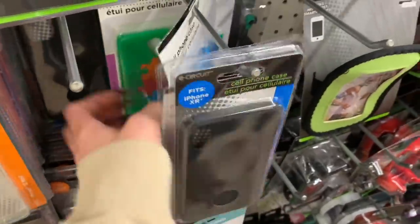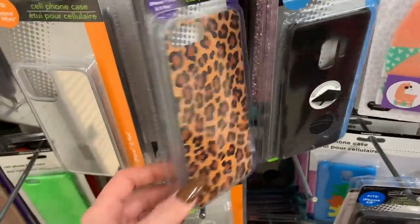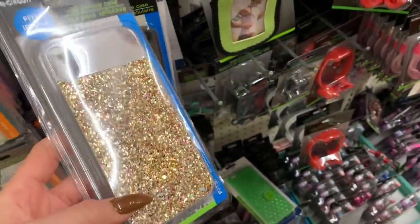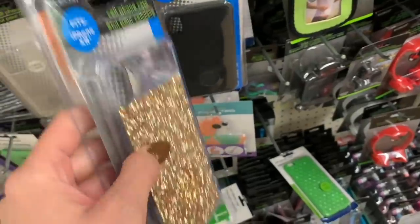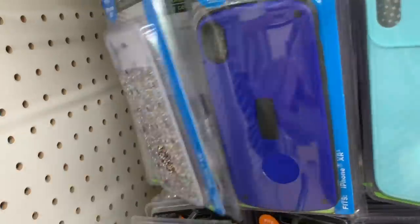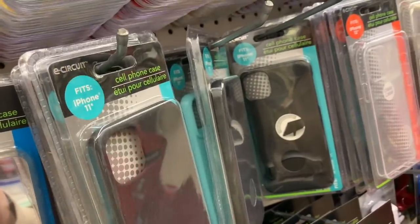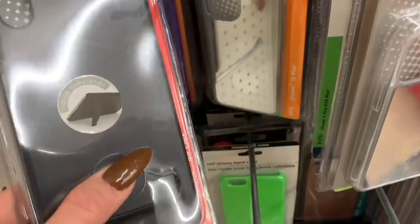They have these little phone cases — it tells you on all of them. Samsung Galaxy S4, iPhone 7 Plus and 8 Plus. I like this one, this one's really cute. I'm gonna get this! We just found iPhone XR cases — oh, they have this one too like a privacy screen so you can cover your camera. I think I'm gonna buy it. They have a lot of XR cases. Oh my goodness — they have silicone iPhone 11 cases! Girl, we hit the jackpot here!